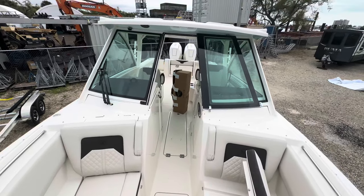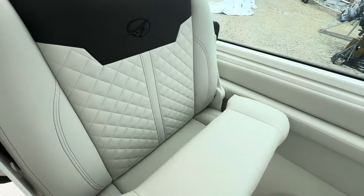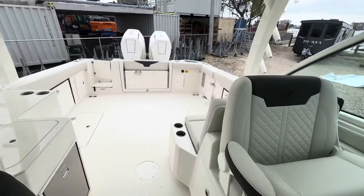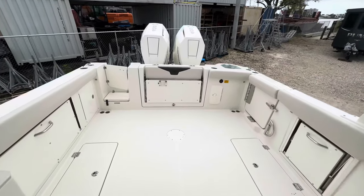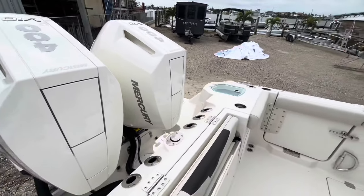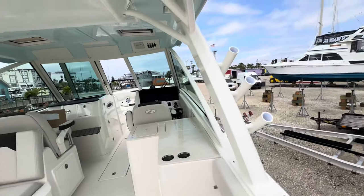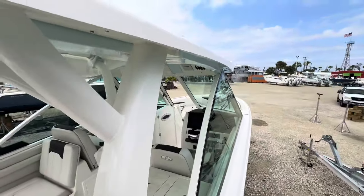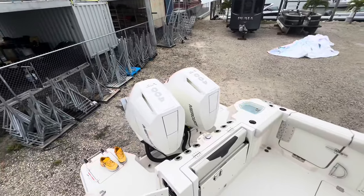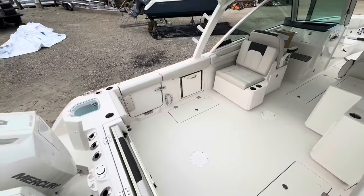This is the 316 Dual Console from Sailfish Boats in Cairo, Georgia. Real nice folding bolster and armrest — it's almost a two-person seat, that's a wide seat. With these 400 horsepower Mercury V10s, looks like we got 64 miles an hour out of her. Jared sells boats — I take trades, I've got financing, I've got insurance, and Molly is standing by ready to love on you when she gets here. Big T-top. Call me — let's get you in this new boat before she's gone.